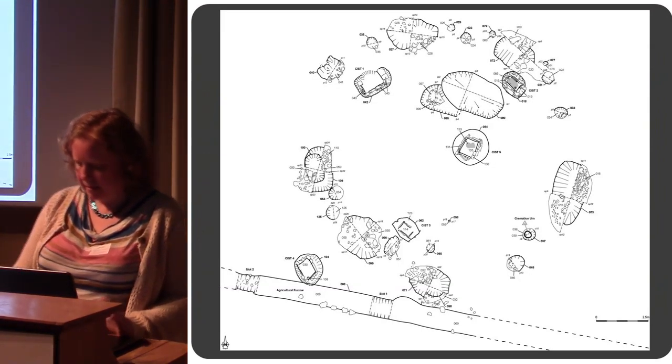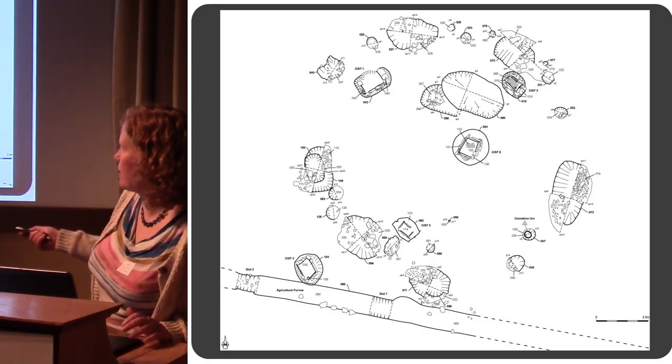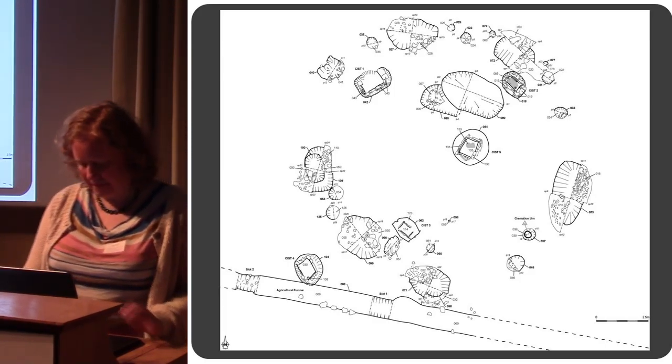Here's the site plan. That's sort of fairly circular. This feature at the bottom — that's just an agricultural furrow, a modern feature. So it's roughly a circular arrangement of features.